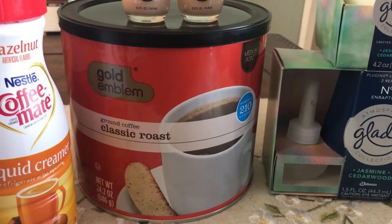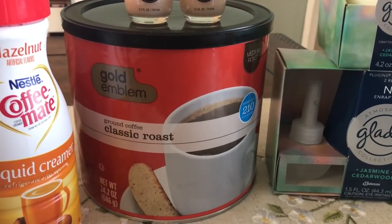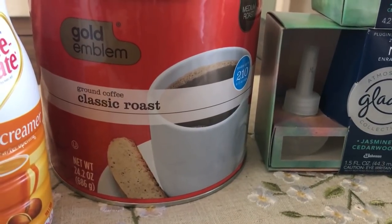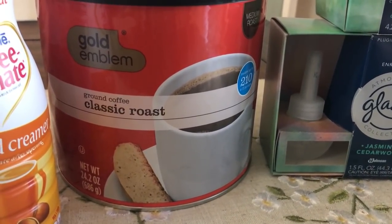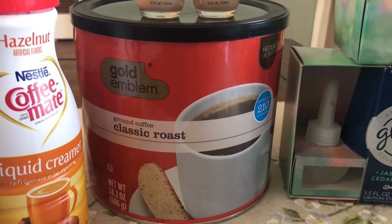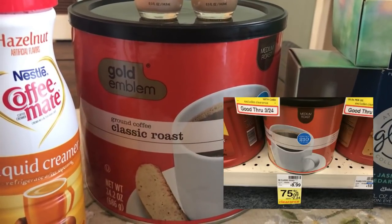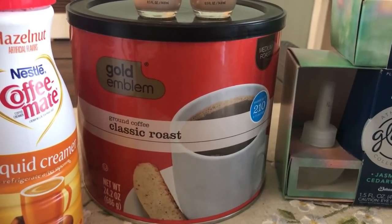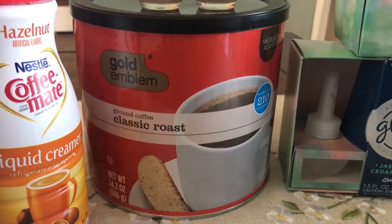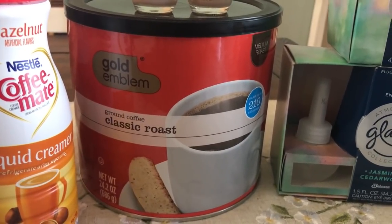There were also a couple of food item deals. One I took advantage of was the Gold Emblem Classic Roast Coffee — the 24.2 ounce size. It was regularly $8.99 and was on clearance for $2.24, which is a really great find. I've never tried the Gold Emblem Coffee, but honestly I've never really come across a super horrible cup of coffee, so for $2.24 I'll definitely take it.